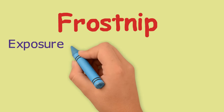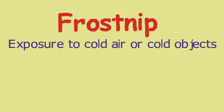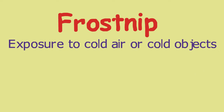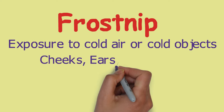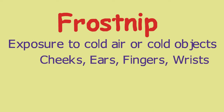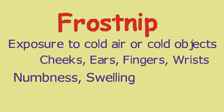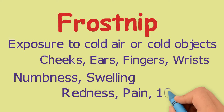Frost nip is when the top layers of skin tissue freeze. It is the first degree of frostbite. Frost nip usually results from short duration exposure to cold air or contact with cold objects like metal. Exposed skin, like cheeks, ears, fingers, and wrists, are more likely to develop frost nip. The top layer of frozen skin becomes white and feels hard and rubbery, but the deeper tissue is still soft. The affected area feels numb and may become swollen. Frozen skin thaws quickly, becoming red and painful with eventual peeling of the skin. Complete healing can take 10 days, but the injury is usually reversible.